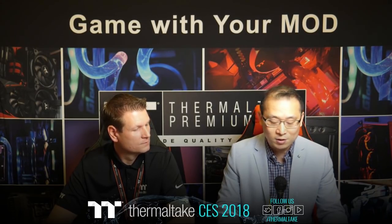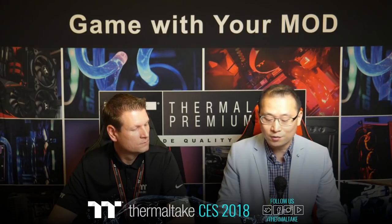I would like to welcome all our visitors to join us at the Thermaltake showroom at CES 2018. We are located at the Venetian Hotel, suite 2-40T, from January 9 to 12. We look forward to seeing you here.